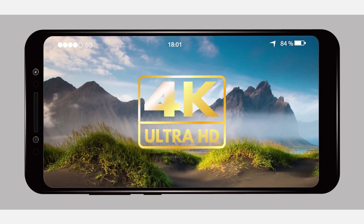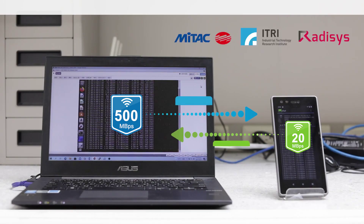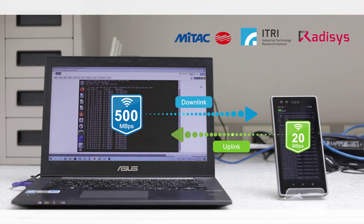Featuring the ability to stream full 4K Ultra HD video content, speeds of up to 500 megabits per second down and 20 megabits per second up have been achieved.